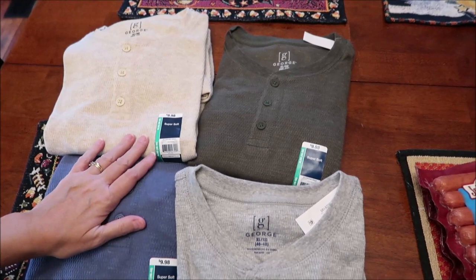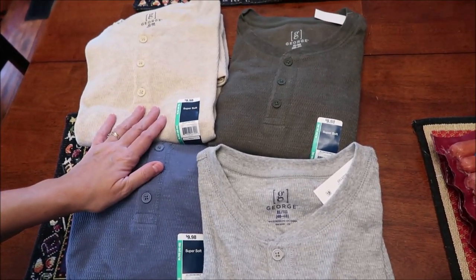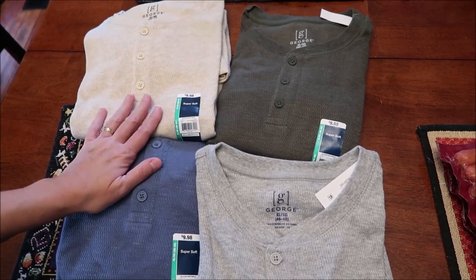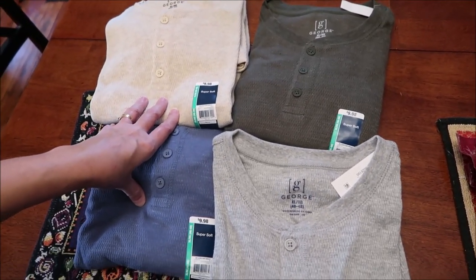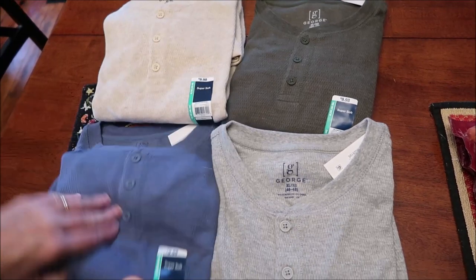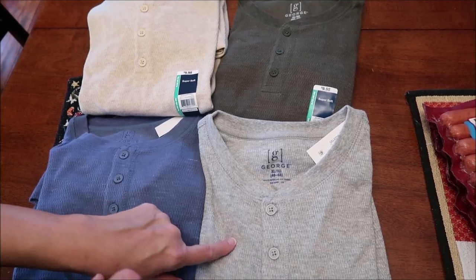At Walmart, Kevin got some new shirts — he loves these Henley-type shirts. He usually gets them at Kohl's where they're about $20 a piece, but at Walmart they were $9.98. He got the cream, the green, the light blue, and the gray.